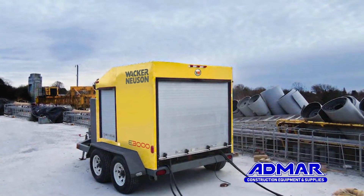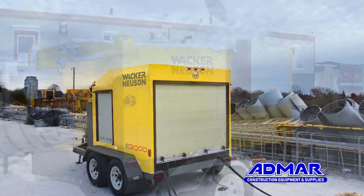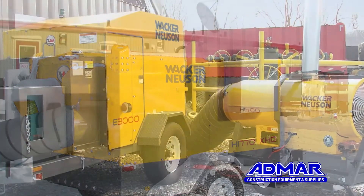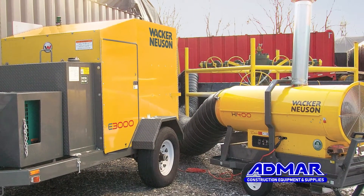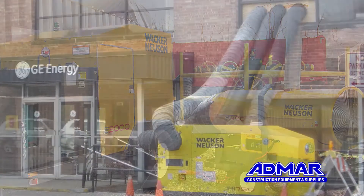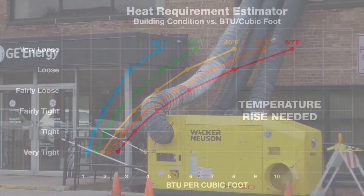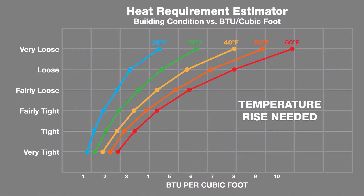For all projects, selecting the type of fuel — whether it's natural gas, propane, diesel, or electric — must be determined. Then you'll need to determine what type of electrical power is present on the job site. Finally, what are the characteristics of the building itself? What is the building size measured in cubic feet, the building enclosure, and the interior temperature you desire or need to perform for the work required? To do this, you'll need to know the average temperature for that duration.